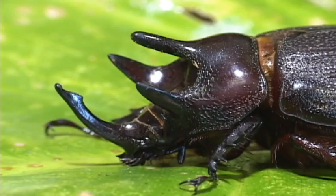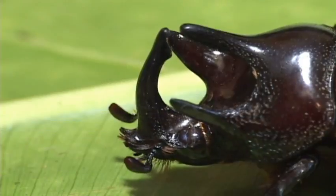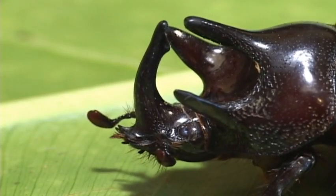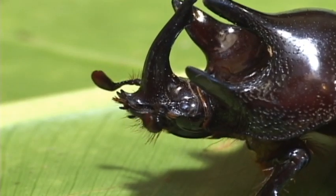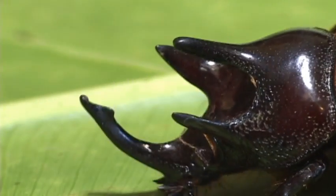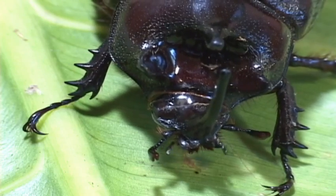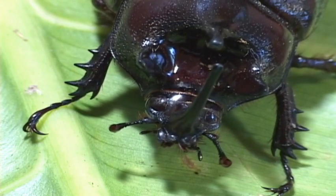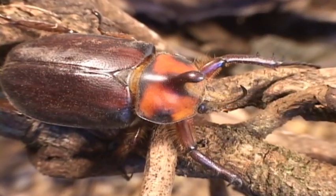The ox beetles have several horns which help the males defend small, individual feeding and reproductive territories. The horn size varies with individual beetles, and in this group the females are similar to the males. Several species of ox beetles are agricultural pests because their larvae attack the roots of sugarcane, mangoes, palms and coconuts.